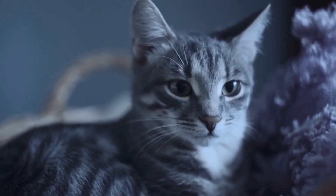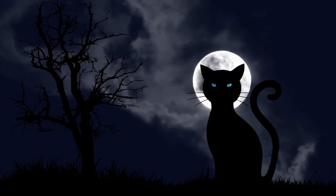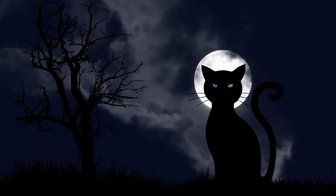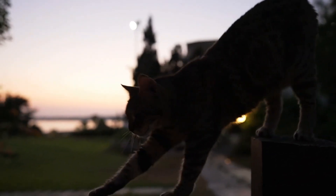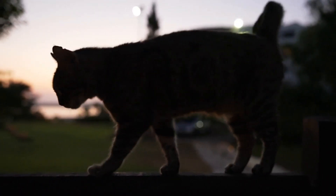Cats have more rods than cones in their eyes. When it comes to low light conditions, such as moonlit nights, cats do have better vision than humans. They are able to perceive more shapes and movements in low light. As they have many rod cells, they are sensitive to light, and because of this, they can see in the dark six to eight times better than humans.